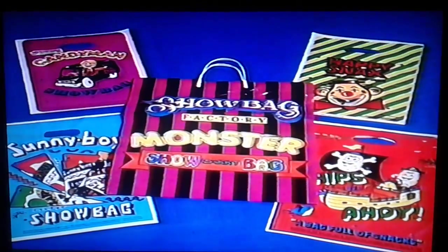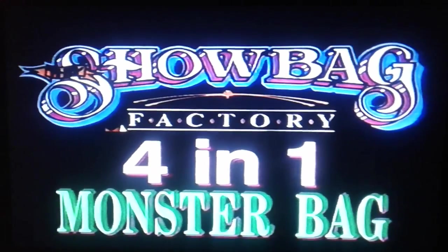The monster show bag. It gives you four good reasons to head to the show bag factory stand at this year's show.